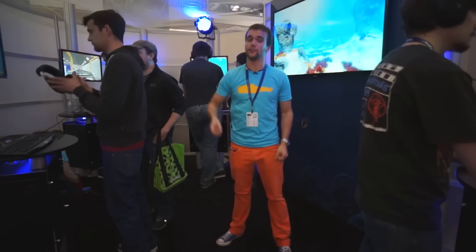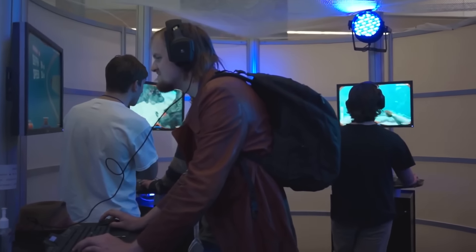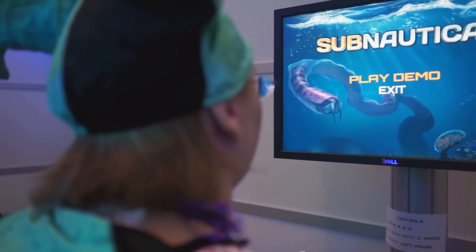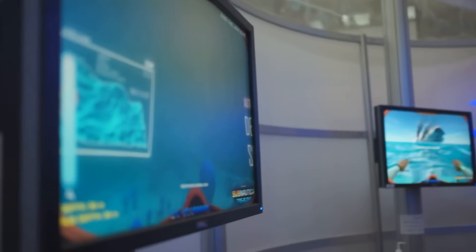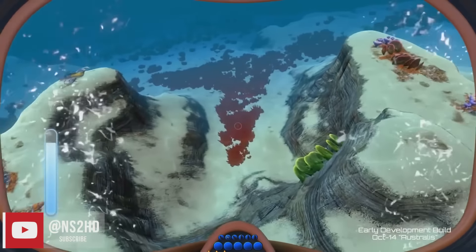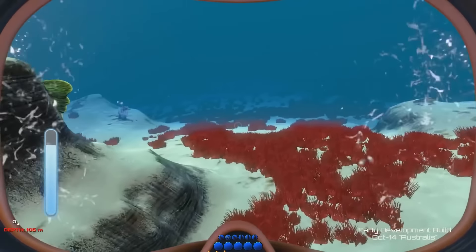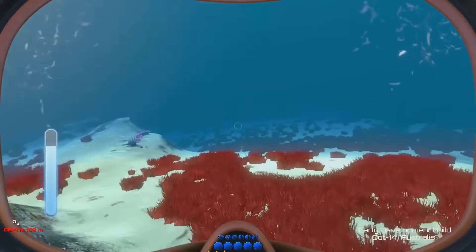Inside, we've got four Subnautica demo machines, a giant TV, and this cool net that makes you feel a little bit like you're underwater. The demos take five minutes, and that means we can put a few hundred people through the Subnautica prototype experience here at PAX East 2014. It's really cool to watch the different experiences people are having. This early in development, at this prototype stage, it's really important that we get as much feedback as possible to make sure we're not doing something really silly.